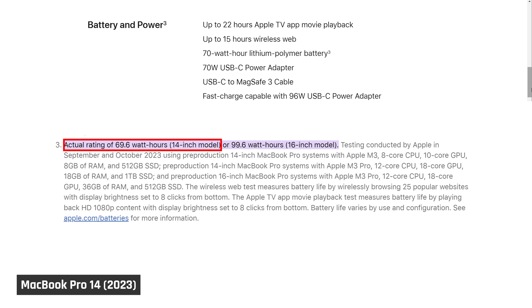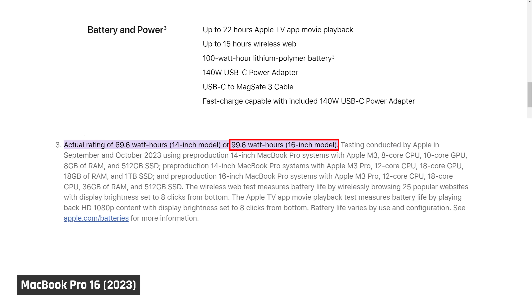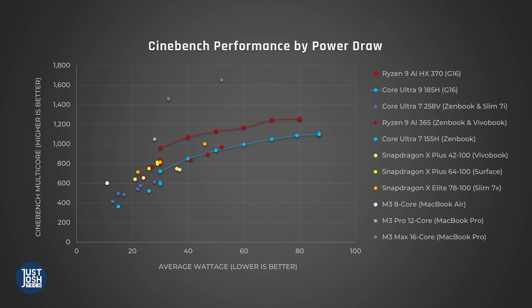The MacBook Pro 14 has gotten a slightly larger battery, moving up from 69.6 watt-hours to 72.4. The MacBook Pro 16 gets an even smaller increase from 99.6 to 100 — they may just be rounding there. We are super excited to test the power efficiency of these laptops. Apple's M3 series was way ahead of Intel, AMD, and Qualcomm, and we expect the M4 to dominate even more.